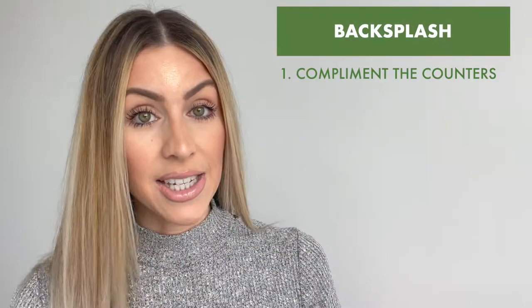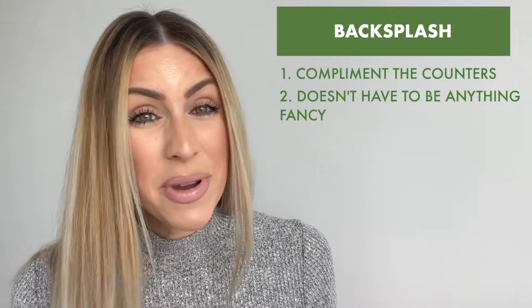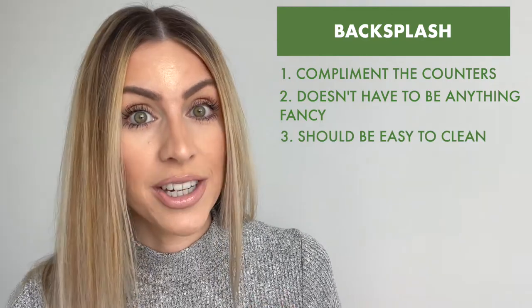Next up, backsplash. It has to complement the countertops. It doesn't need to be anything fancy and it should be easy to clean. There is a lot of debate on whether or not backsplash is actually necessary, but in my opinion, it is. It just completes the look of the kitchen and provides that little sort of bow on top. It might even be better off to have that in your property long term because if you're constantly washing the walls, that is actually something that can deteriorate over time versus just washing a backsplash every day after cooking.